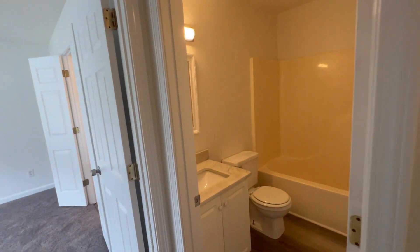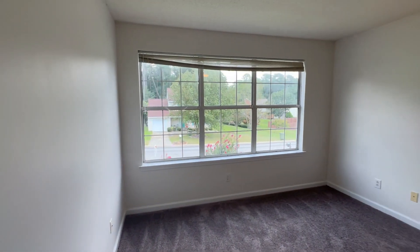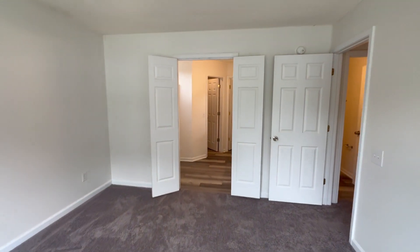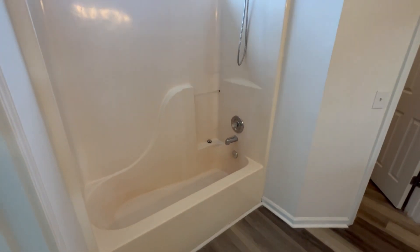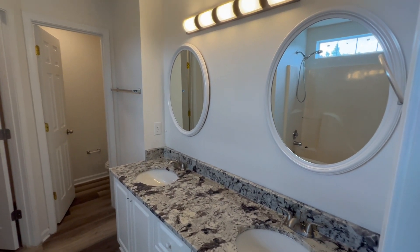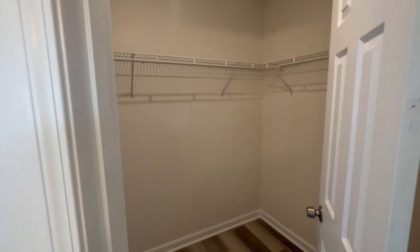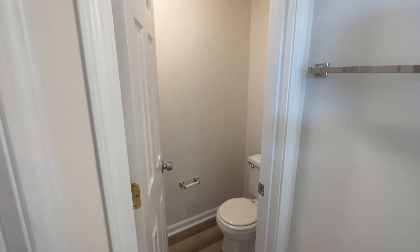Down this hallway, we have a full bath for both bedrooms. And in here we do have the owner's suite, with a beautiful window overlooking the outside. Right in here is the bathroom, which has a stand-up shower-tub combo. You also have dual vanities with matching mirrors, a walk-in closet, and a water closet — basically your toilet that has a door to it.